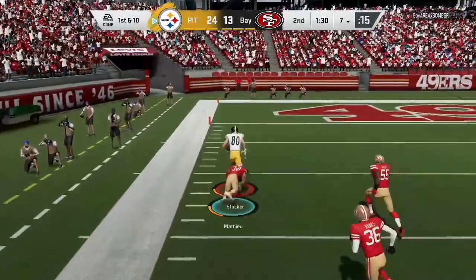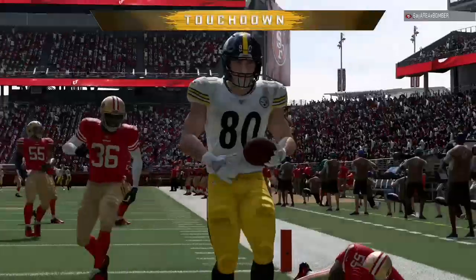Another miss. Still on his feet. And into the end zone. Touchdown.